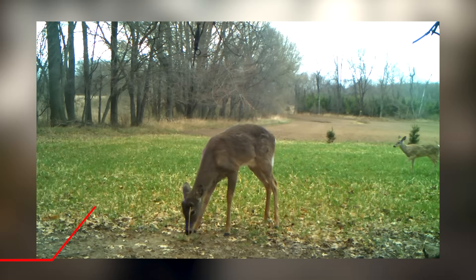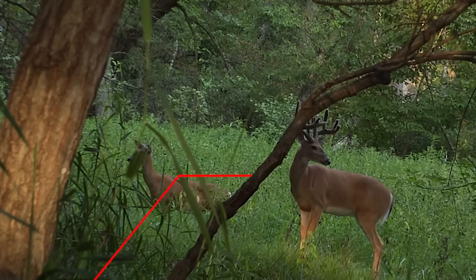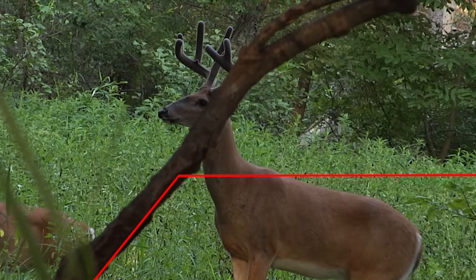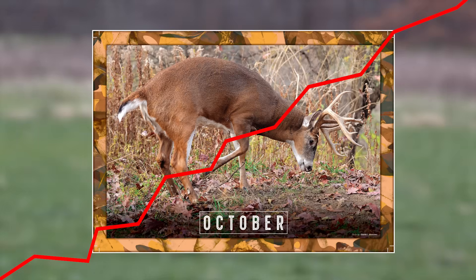There is a bump right when they start growing that new rack and it's the pedicle that starts growing. Then there's another fade for about two months where, if you look at the testosterone level on a chart, it's going to be down until it starts climbing. When it starts climbing in June, July, August, it's not going to stop until we peak in October.